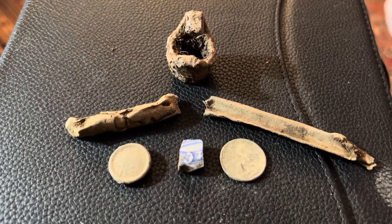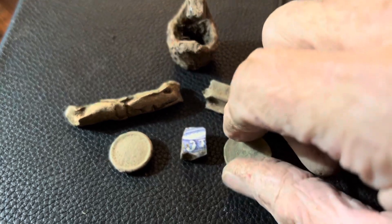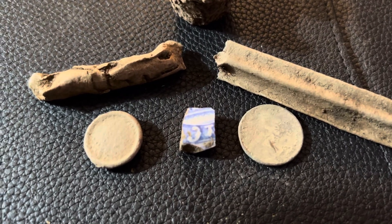These are the finds I made — a 1957 wheat penny, a little piece of blue glass, some blue china, and a nice little button.